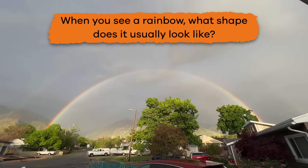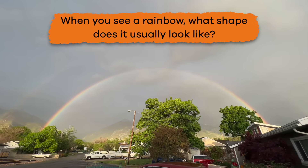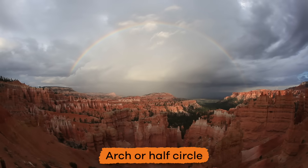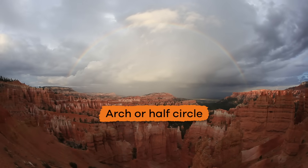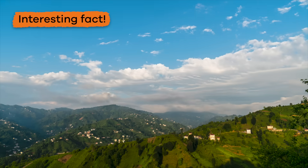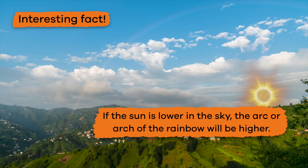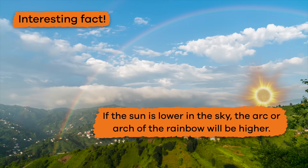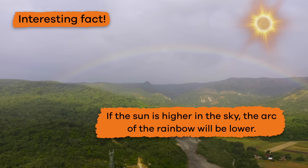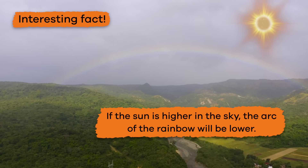When you see a rainbow, what shape does it usually look like? Most of the time, rainbows look like an arch or half circle. If the sun is lower in the sky, the arc of the rainbow will be higher. If the sun is higher in the sky, the arc of the rainbow will be lower.